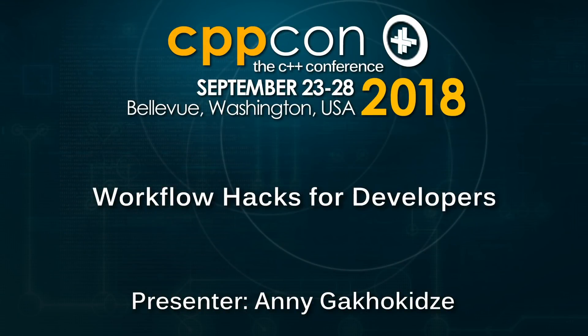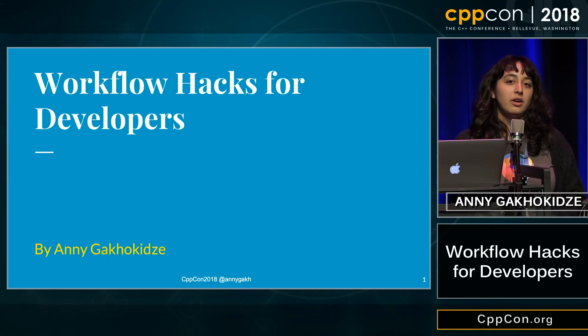Hi, my name is Annie, and this summer I interned at Mozilla. I was working on the Firefox DOM engine.